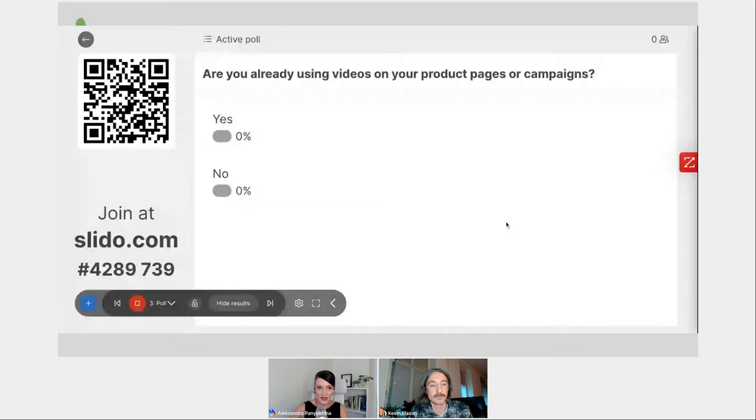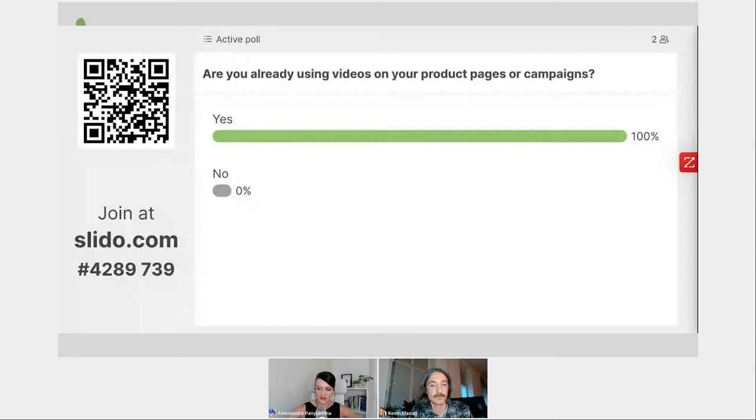60% of consumers would rather watch a video than read a product description, and product pages that have a video on them convert 80% better. With these compelling stats in mind, I'd like to ask our audience: are you already using video or not? It's a simple yes or no vote. Kevin, what do you see in terms of video in the industry — how do brands you work with utilize it?